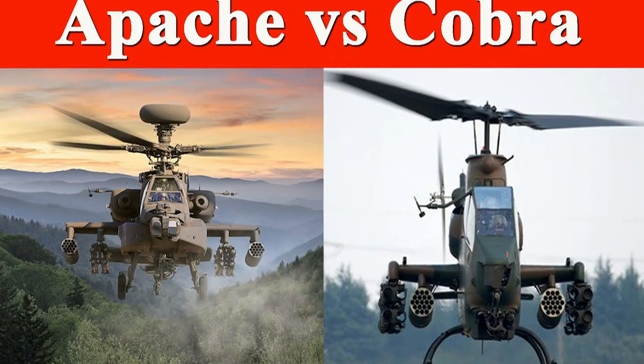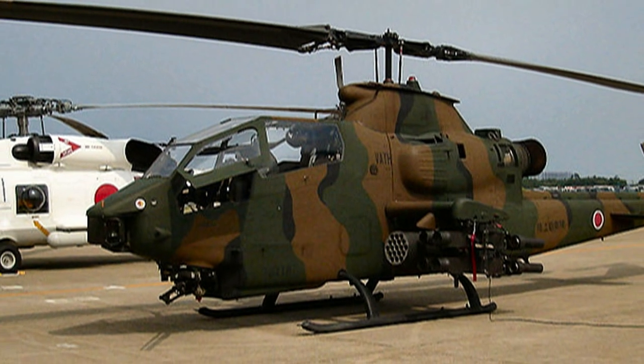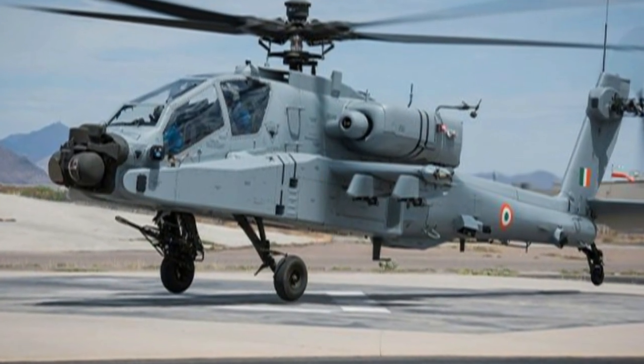But what are the differences between the Cobra and Apache attack helicopters, and which one is better? Joe DeFrancesco, a former US AH-64 Apache pilot, stated: while I have only flown the AH-64, I have extensive experience with the AH-1 from joint operations.